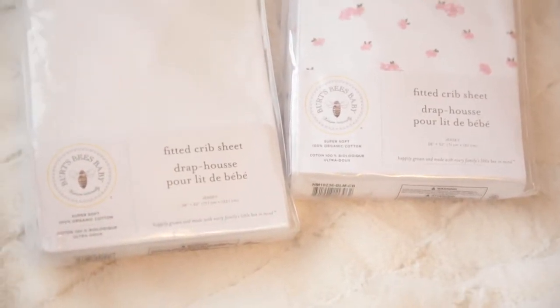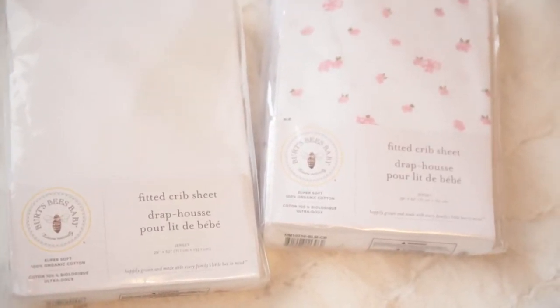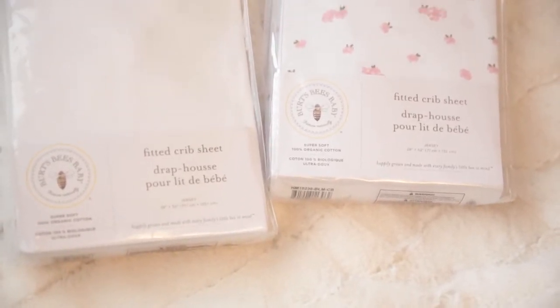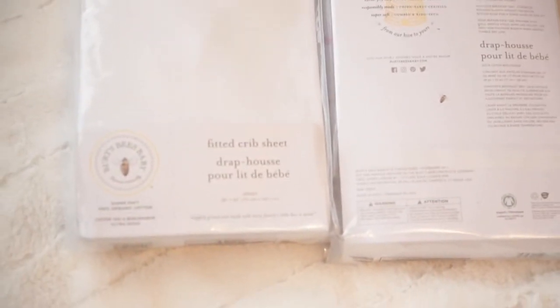This is my review on the Burt's Bees baby eco-friendly fitted crib sheets. These are 100% organic Jersey style fitted crib sheets, actually made in India. They are standard crib sheet sizes, 28 by 52, which is what our crib mattress is. They're eco-friendly and super soft.